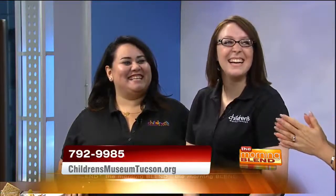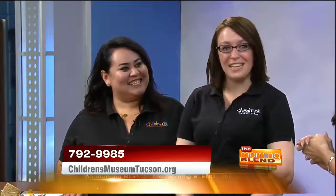This is just one fun project kids can get into at the Children's Museum Tucson. Andrea Veseckian and Daniela Siqueiros are here to tell us about the activities. Ladies, thank you so much for joining us. Thank you for having us.